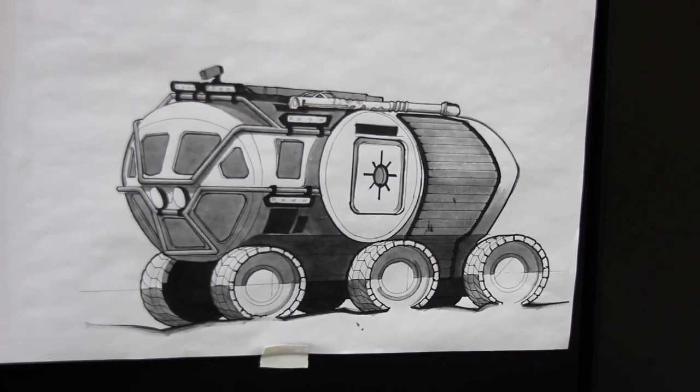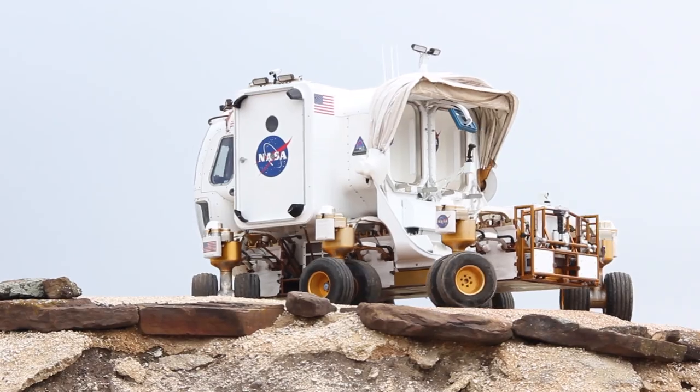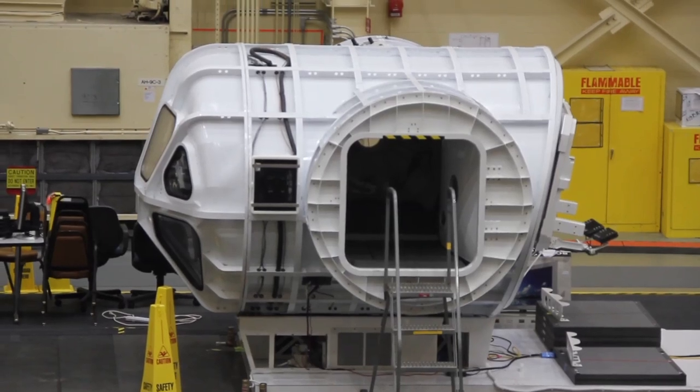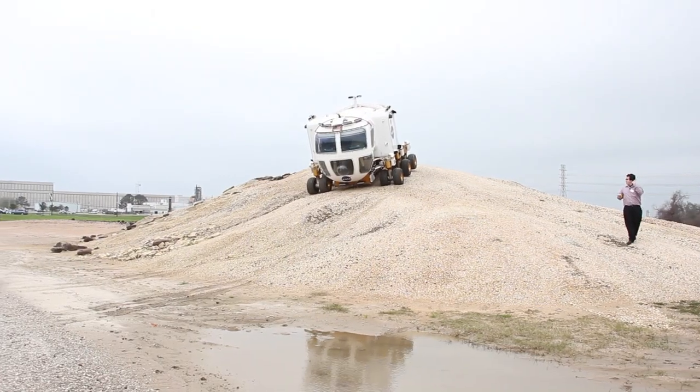When we started this project we thought we were really clever. We had some technology we wanted to explore that involved multiple wheels and the ability to turn in any direction. They thought, well, what if we build a cabin and have the crew go out for multiple days? That's really where this small pressurized rover concept evolved into the space exploration vehicle.